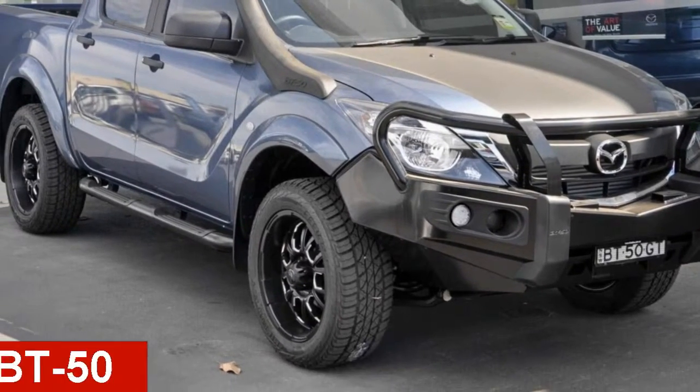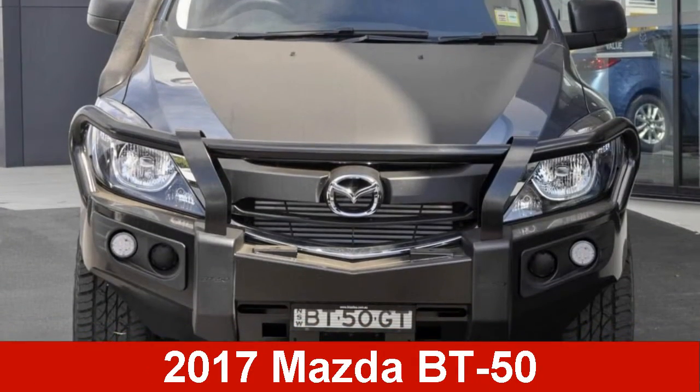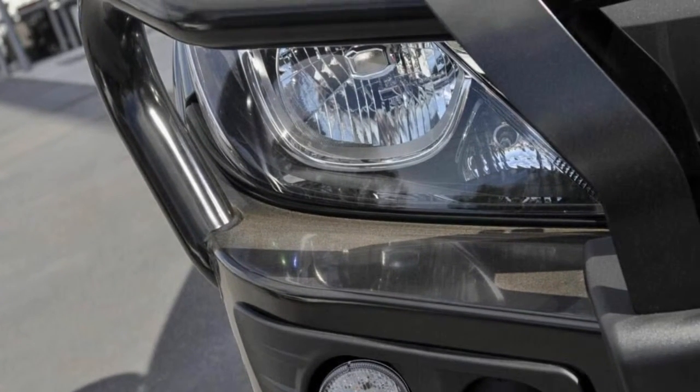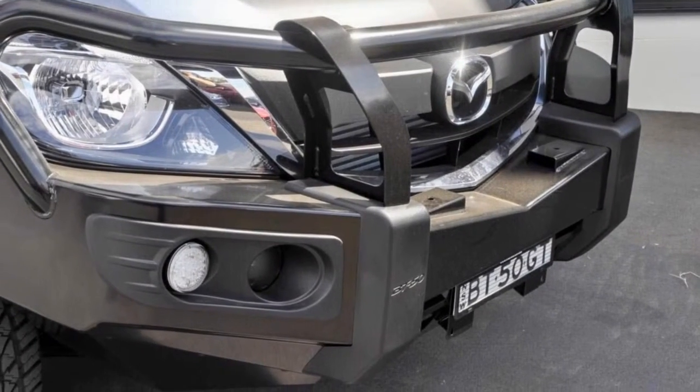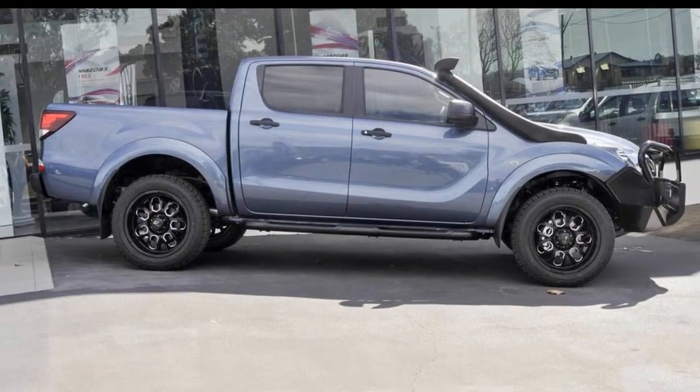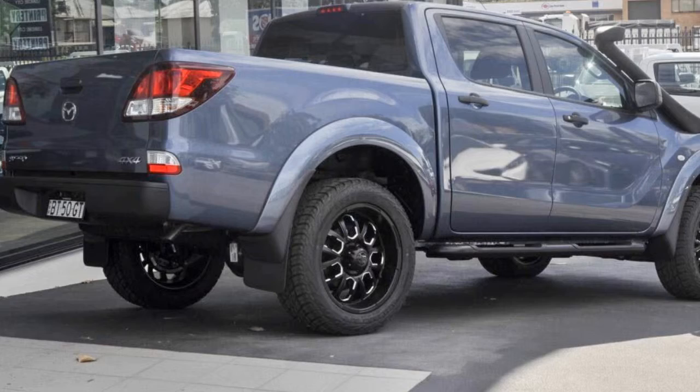Looking for a Mazda BT-50? This BT-50 has a reliable 3.2 litre engine that gives you more control with its manual transmission. The attractive blue exterior is complemented by its stylish interior.